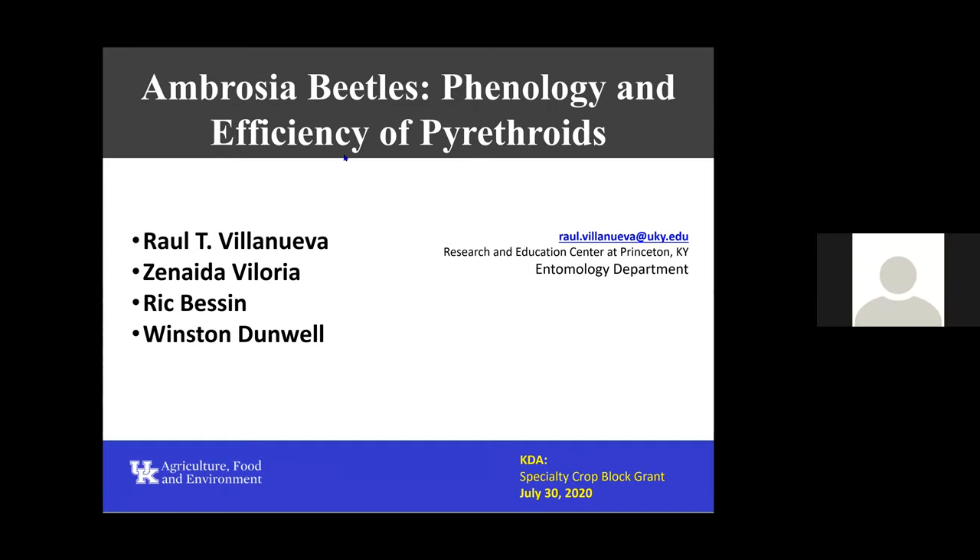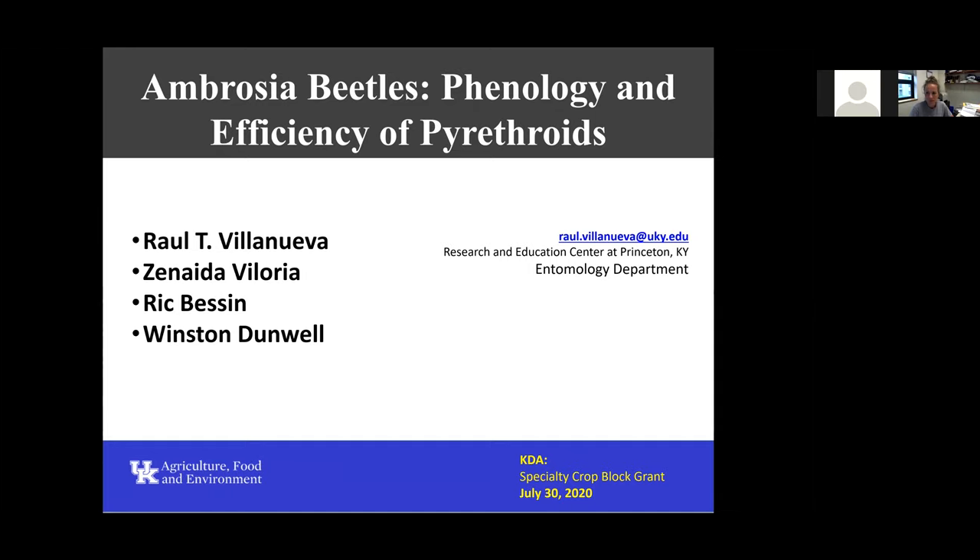Good morning, everybody. Probably many of you don't know me, but I'm the Extension Entomologist here in Princeton. The presentation today will deal with Ambrosia beetles, the phenology and the efficiency of pyrethroids.